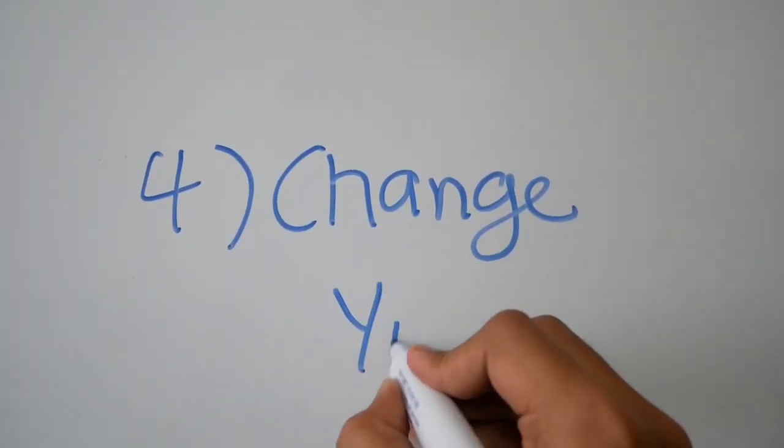Strategy number four is to change your environment. We humans get bored of doing the same thing — for example, studying in the same room at your house forever. It's boring because there's no change and you have no motivation. You can go to a library and study. Now it's COVID-19 time and you can't do it, but when the time comes, go to a library. You can study alone, which gives you much more focus, or you can do group studies. But often group studies turn into group chat and you don't end up studying at all.